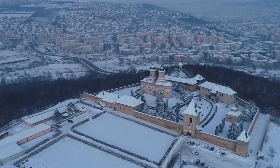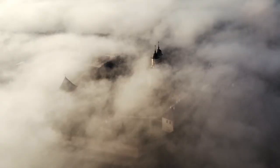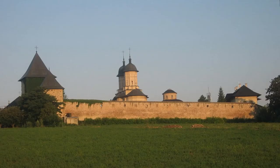The Cetatuia Monastery is a Romanian Orthodox monastery located in Yași, Romania. The monastery is listed in the National Register of Historic Monuments. Located on the top of Cetatuia Hill of the old Moldavian capital, the monastery was built by Prince Gheorghe Duca in the 17th century.